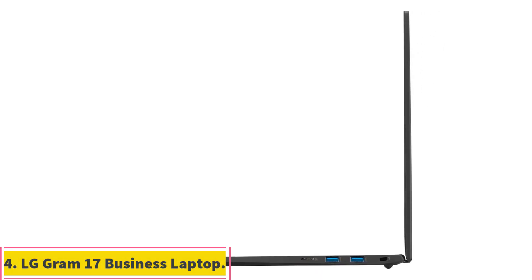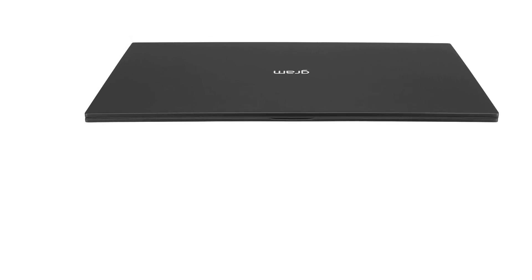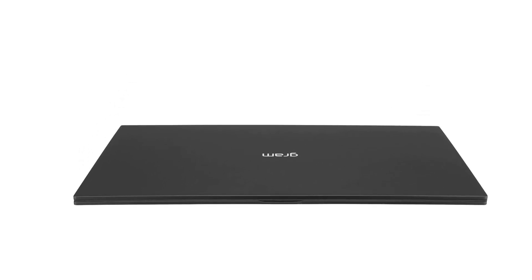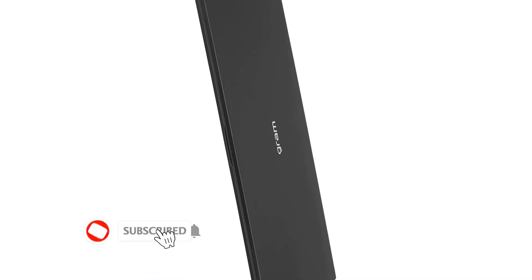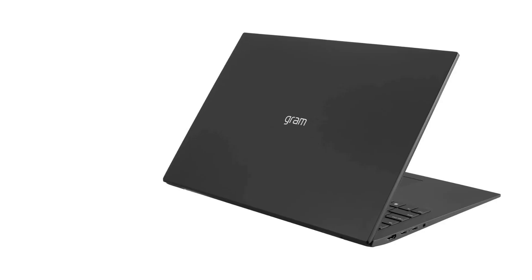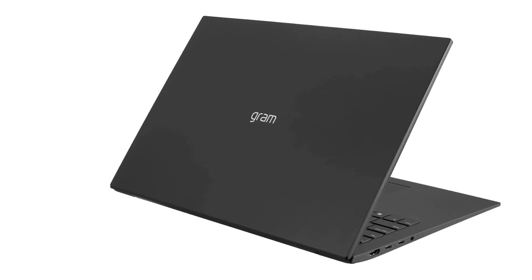Number 4: LG Gram 17 Business Laptop. If you want a light laptop that does not compromise on performance, then we think the LG Gram 17 is a solid choice. The laptop sports a 17-inch display with a WQXGA resolution of 2560x1600, which should deliver slightly better picture quality than a plain FHD display. Further, the display gives you 99% DCI-P3 color gamut, which should give you better color accuracy. Plus, you get an IPS display with anti-glare coating, so you should get wider viewing angles and fewer reflections.